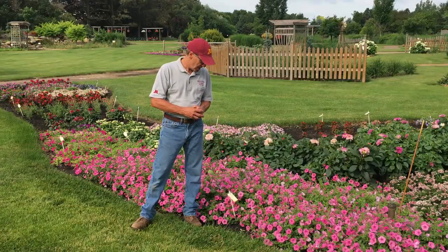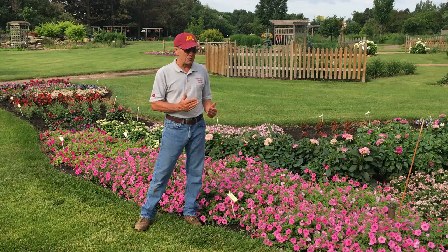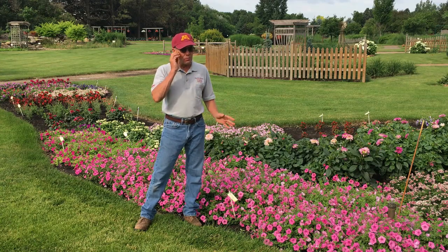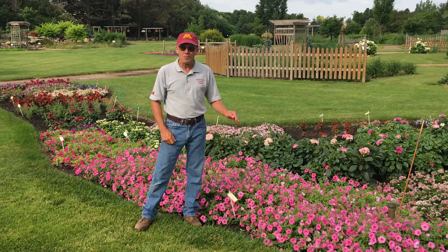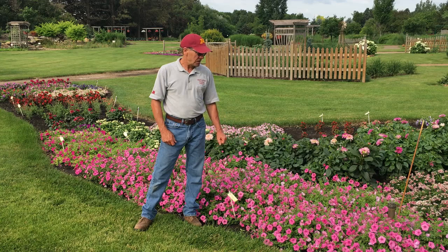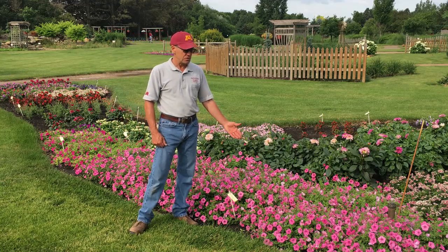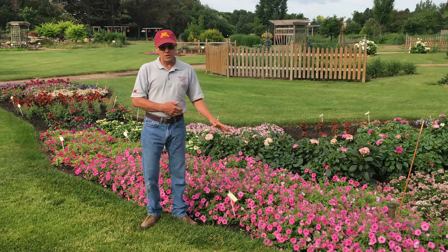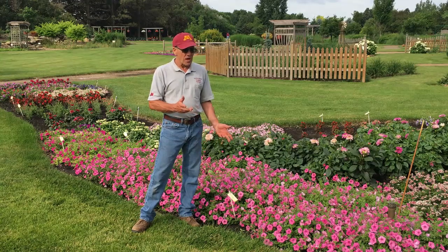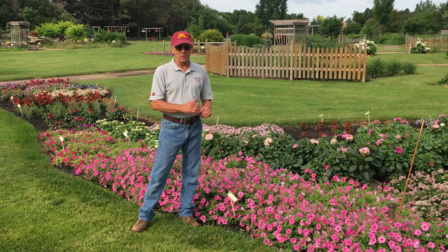Here we have a great petunia that has been with us for probably four to five years. The company keeps bringing it back because it is such a super performer — probably their number one best seller — called Supertunia Vista Bubblegum. It is a trailing, spreading type petunia, and as you can see in early July it is just full of blossoms. This particular type of petunia doesn't require any deadheading because it's so vigorous that it covers up the dead flowers and keeps bringing new growth. You can also grow it in a container — it will grow about three feet wide. Feed it with a water-soluble fertilizer so it never runs out of gas.